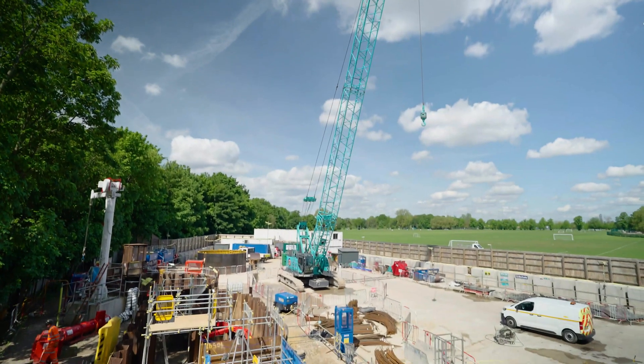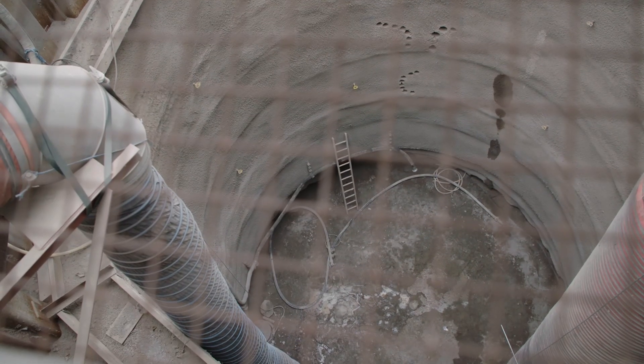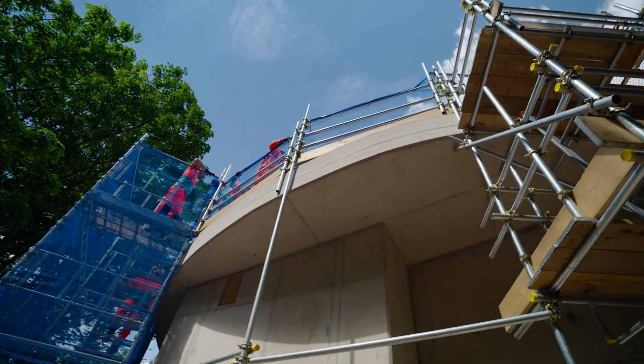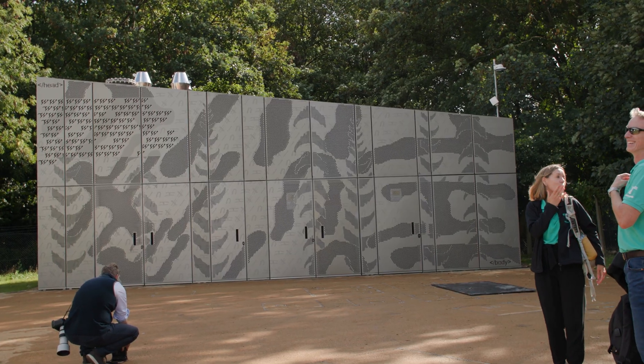I'm just so impressed at the engineering and the ingenuity that's gone into creating the Tideway Tunnel. The construction site's just about all done and now we're in the finishing stage. We built the drop shaft and also the main interception chamber here. Once we finished that we started building the kiosk and the architectural features surrounding the kiosk. This is the end product which I think we're all pretty proud of.